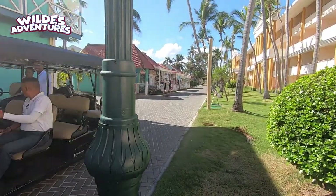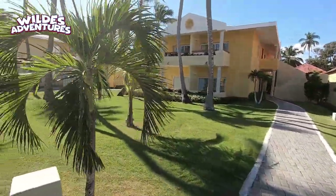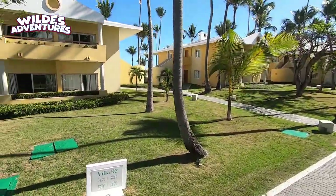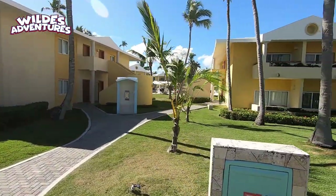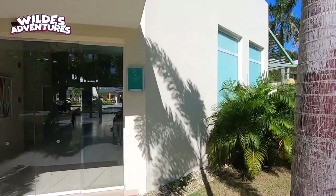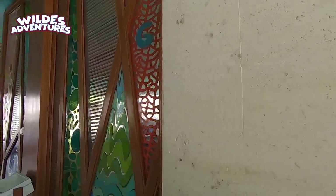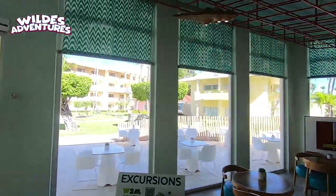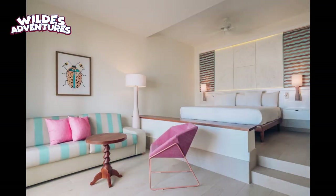Coral Level is an exclusive area — that's the third property on the map. Here are the Coral Level villas, and here's the Coral Level lobby, a lot smaller than the other lobbies because it's more quaint and quieter. We were not able to view a room at the Coral Level because they were sold out, but this shot was provided to us from Iberostar themselves.